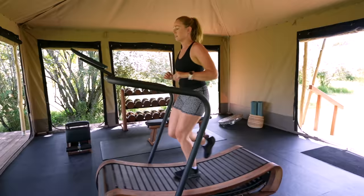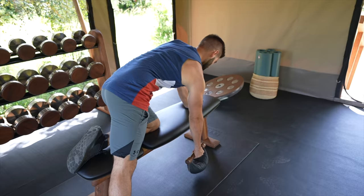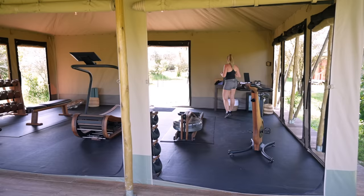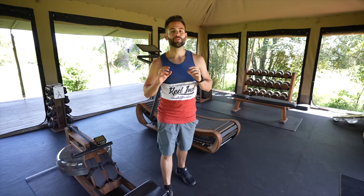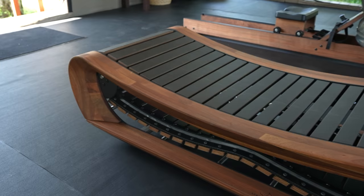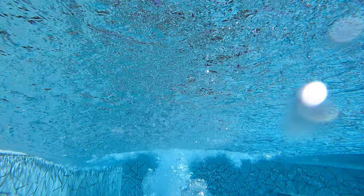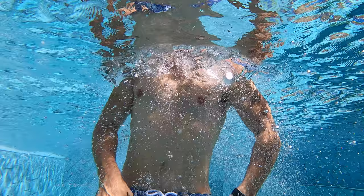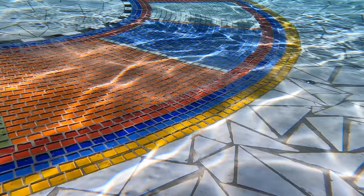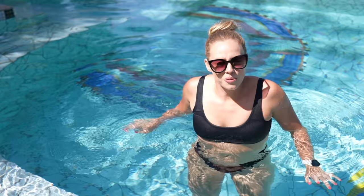Now we're going to do something we have never done and probably will never do again in a safari camp — and the only reason we're doing this is because we've seen pictures and it looks fantastic. So unique. Let's go to the gym. If you guys know me, you know how much I love working out, and this gym is one of the main reasons this camp caught my attention.